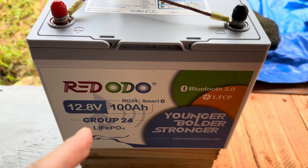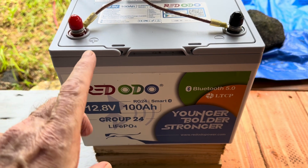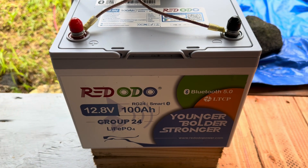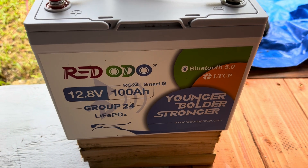I just love seeing more and more batteries coming with Bluetooth where you can monitor — in case you don't have an MPPT that shows you all of those parameters — you can just look at your device and see what state of charge your battery is in. I really like that.